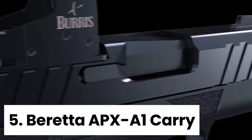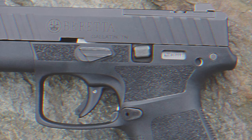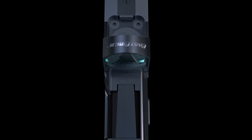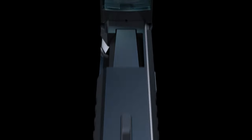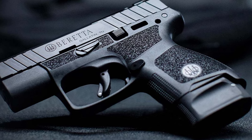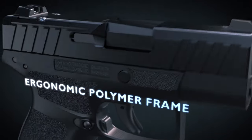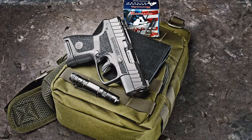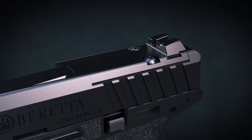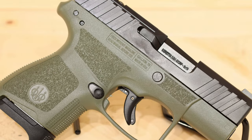Number 5: Beretta APX A1 Carry. The Beretta APX Carry is a game-changer in the striker-fired pistol market. With a complete redesign, this micro-compact 9mm pistol is now a top contender in its category. The slide serrations and molded grip with an 8-round magazine capacity give it a sharp and modern look. The improved trigger pull and lighter weight make it a joy to shoot. What sets the Beretta APX Carry apart is its aggressive pricing, making it a budget-friendly option without compromising on quality. It competes with big names like Sig Sauer and Smith & Wesson, but at a fraction of the price. The option to purchase a grip housing separately for upgrades is also a great feature.